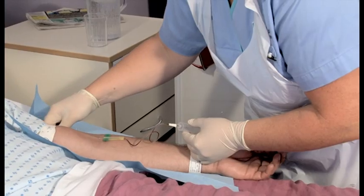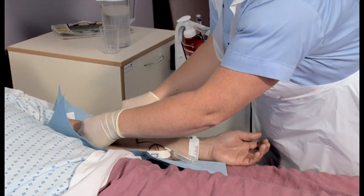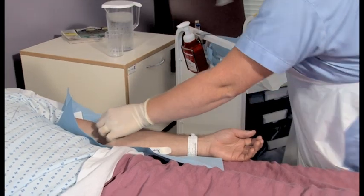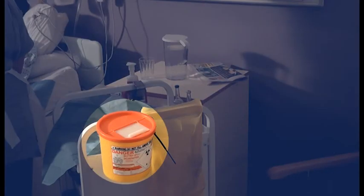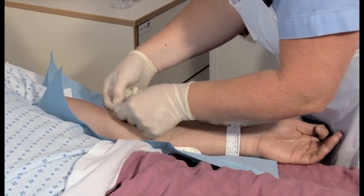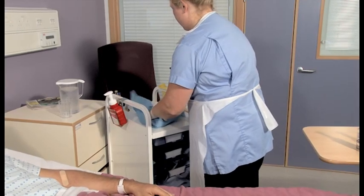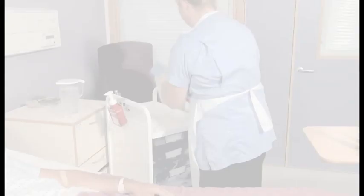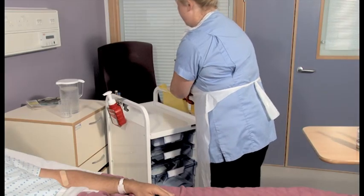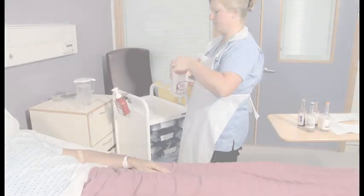Release the tourniquet and remove the needle by retracting it into the safety device, then discard the collection set into the sharps container at the point of use. Apply the sterile dressing to the puncture site. Now clear away the trolley, correctly disposing of all equipment used — particularly the sharps — and clean the trolley according to local policy.